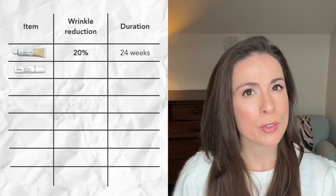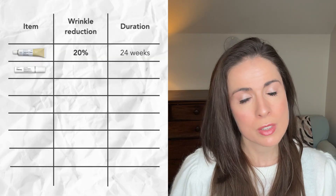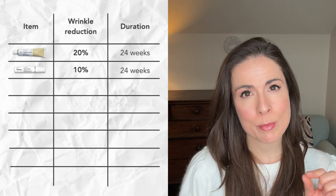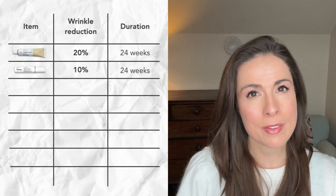Over-the-counter retinoids, like retinol serums or night creams, are less potent but still worthwhile. Data shows that they can reduce wrinkles by about 10% after the same six-month timeframe. Over-the-counter retinoids are also generally less irritating than prescription strength ones. So retinoids can reduce your wrinkles by 10% to 20%, depending on which type you use. That might not sound like a lot, but it is enough to make someone look visibly younger.